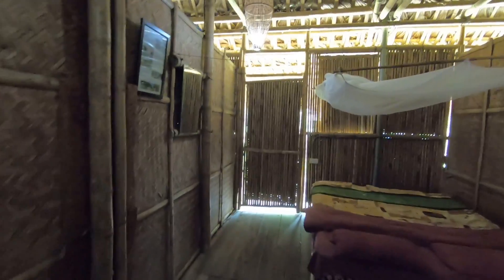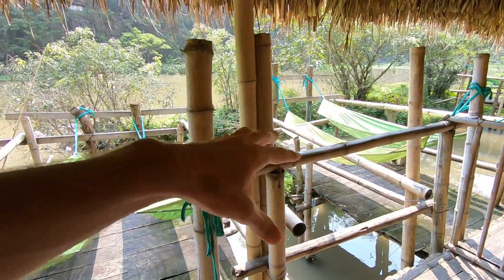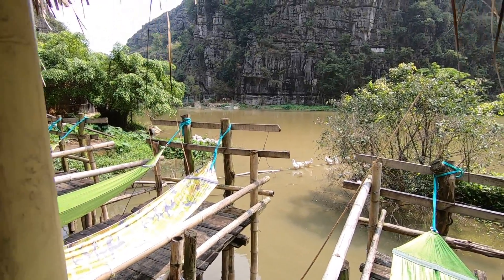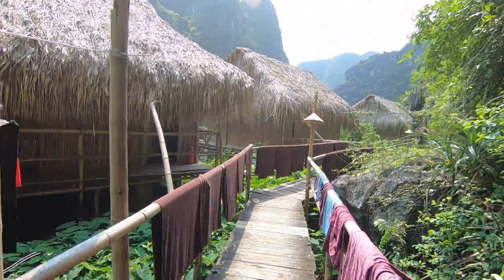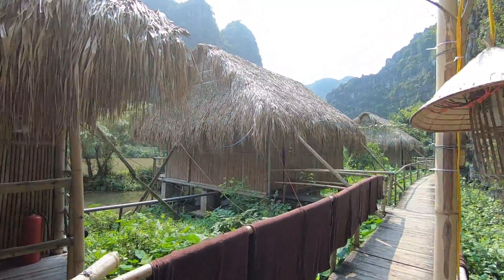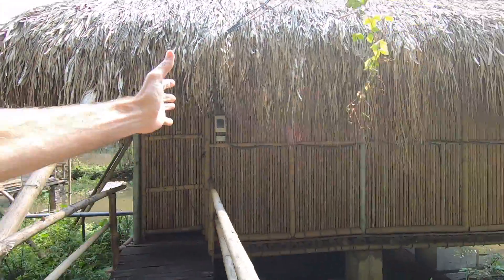It looks like this one is not occupied right now. Ours is definitely a lot nicer. Everyone has two hammocks here, and a whole bunch of geese sunning themselves there. As you will see, the bungalow that we have has a lot more space and a lot more privacy. This walkway just continues along here and then ends kind of at the base of that cliff up there. And you can see now you're getting more space between the different bungalows.